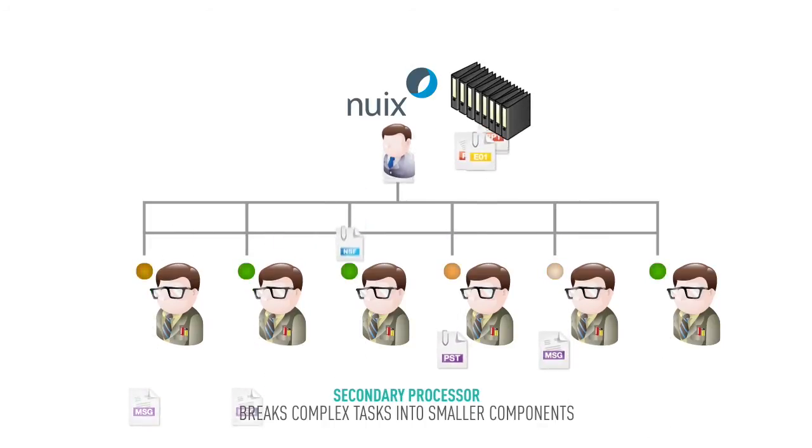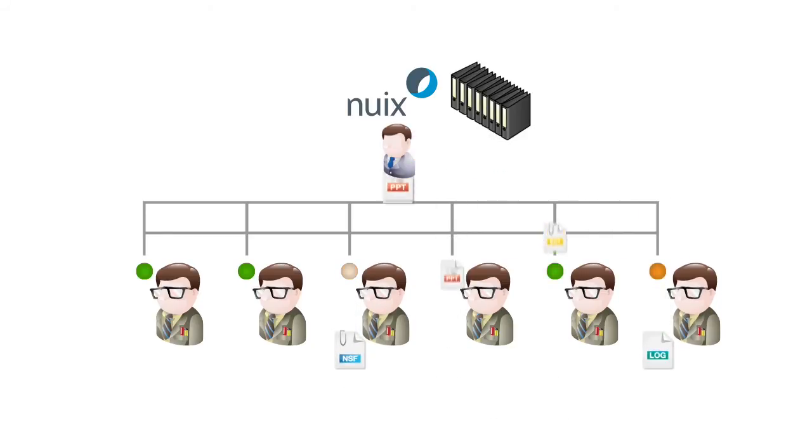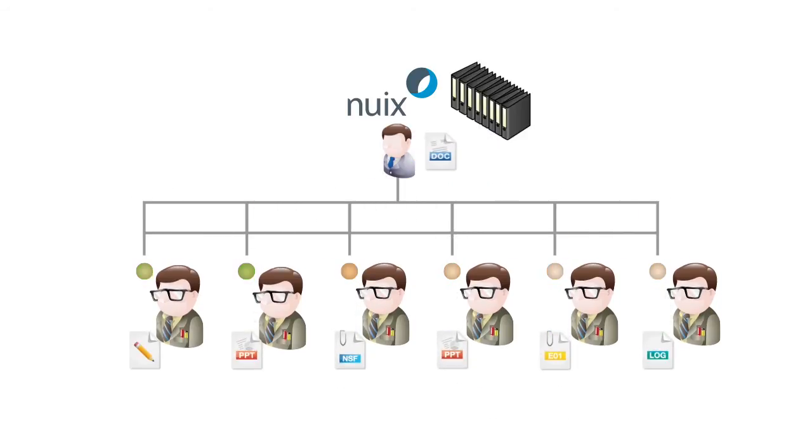In this way, we can make sure that all NUX workers are working hard the whole time, and if any file can't be processed, we keep a record for it.